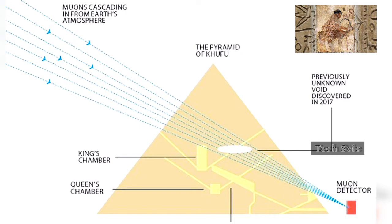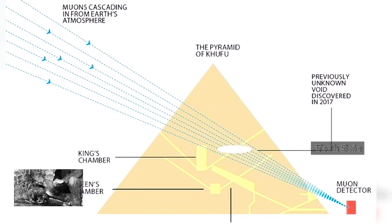Then, later in 2017, it struck gold — a huge void was detected deep within the 4,500-year-old pyramid. Although the void's precise orientation was unknown, Tayyubi's team was able to confirm that it was about 30 meters long and situated above the grand gallery, the corridor linking the queen's chamber to the chamber containing Pharaoh Khufu's sarcophagus. It was the first major new structure discovered in the pyramid since the 19th century.